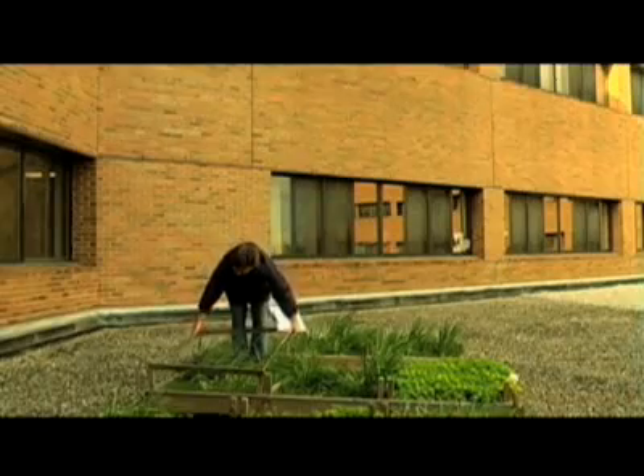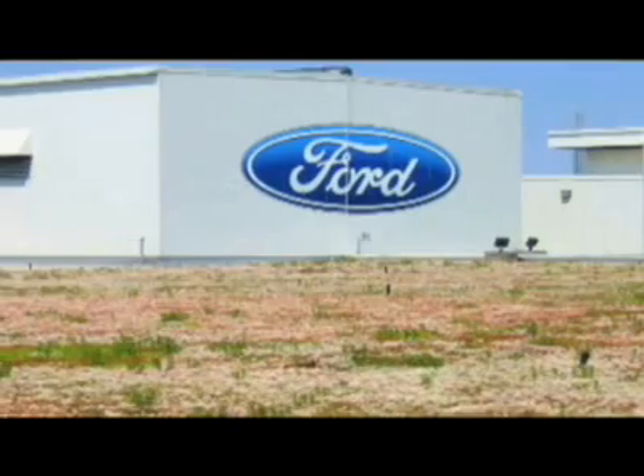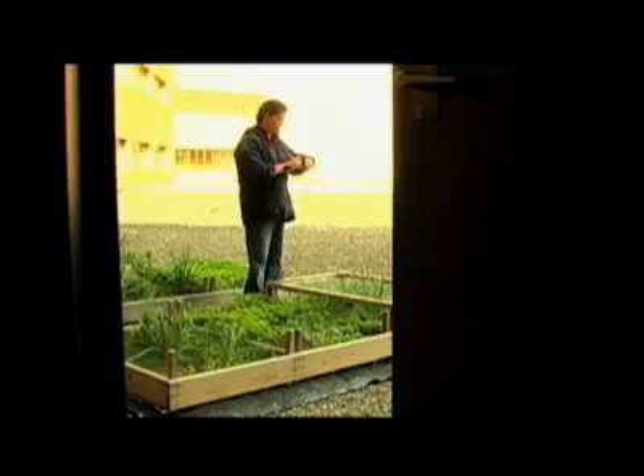The research got started here at Michigan State when the Ford Motor Company wanted some questions answered, and, of course, they came to MSU. They wanted to know about the potential for green roofs, and from there the research just kept going here on campus. The Ford Motor Company has been one of the major funding sources.